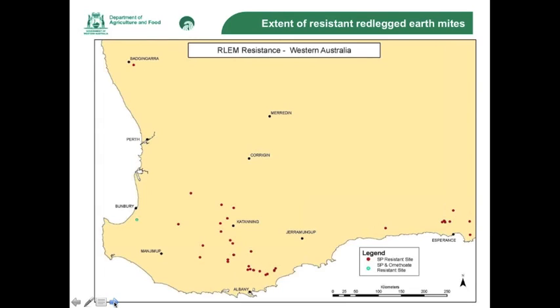The resistance in red-legged earth mites is widespread from Esperance, as you can see from this map, all the way through the south of Stirlings and north of Perth at Badjungara. These red-legged earth mites are resistant to all synthetic pyrethroids at all rates. We also found in 2014 a single population of red-legged earth mites which were resistant to synthetic pyrethroids and omethoate. We will talk about this property at Capel a little later.